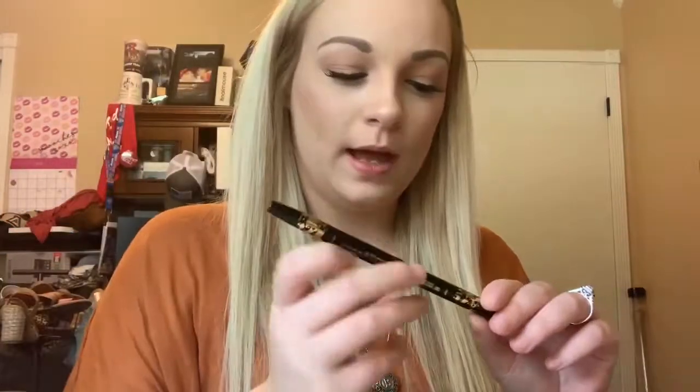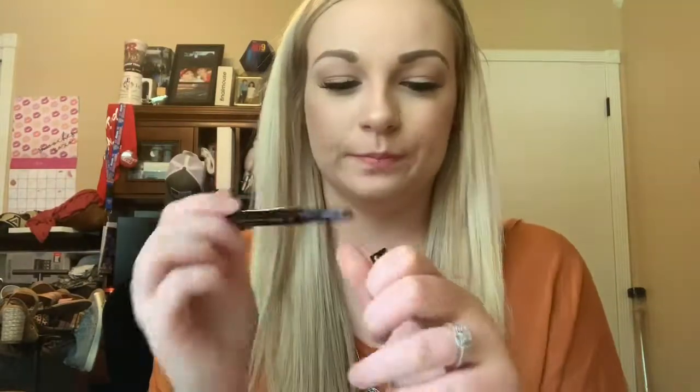The next thing I got is the Tarte Doubletake Eyeliner in Black. On one side it has the felt tip and on the other side it just has a little regular eyeliner. Again, I'm not sure how much everything is — I will try to go find everything after and link it all down below.